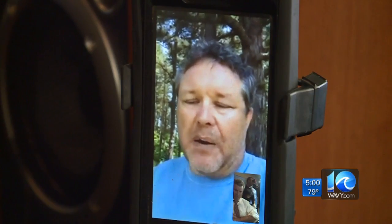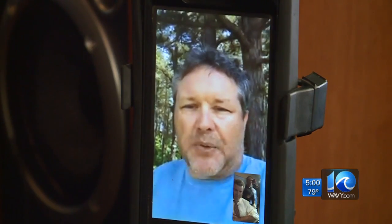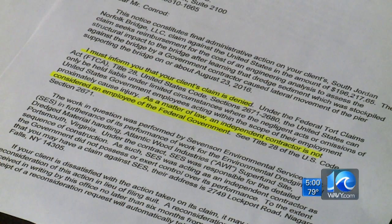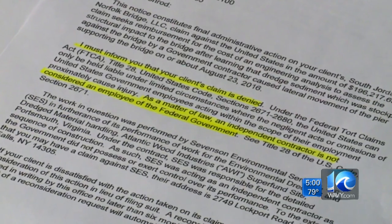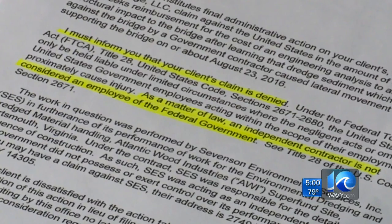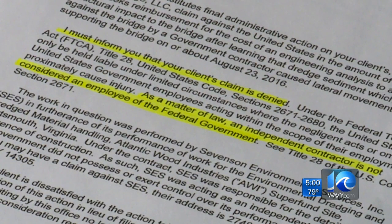The bridge is in great health and great shape for the long term, and this information gave us a lot of comfort in that. Now we're just trying to get reimbursed for the actual costs of the engineering work. The Army Corps says it's not responsible and that the contractor is responsible. But in the suit, Jordan Bridge argues the government was on site on a daily basis and in fact did provide day-to-day supervision of the work.